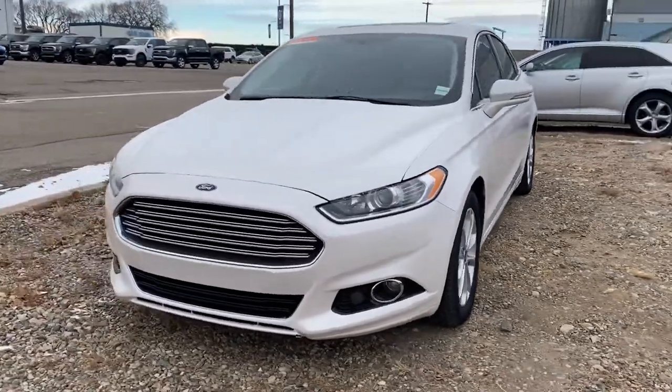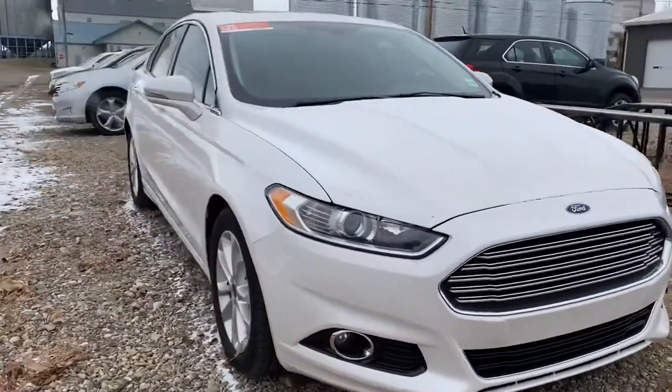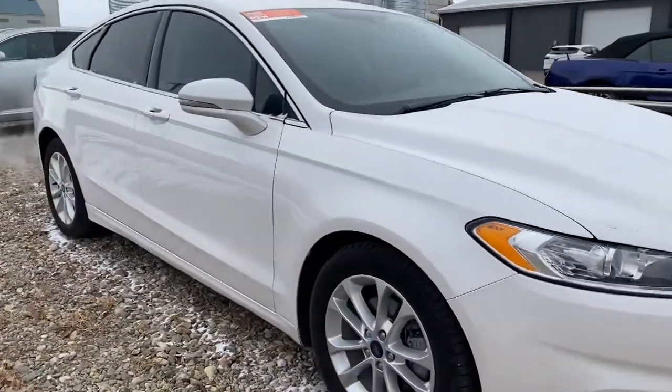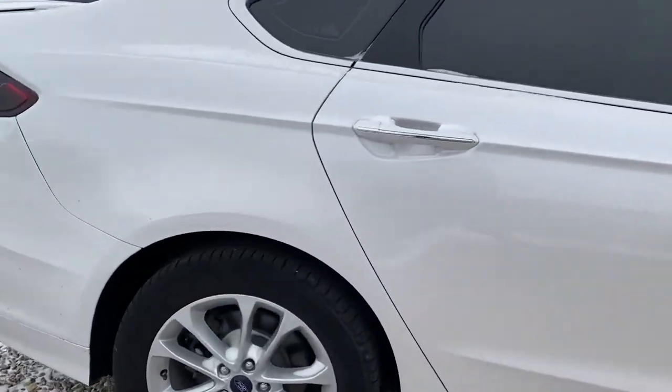Hi Shantara, it's Marisa here from Country Ford in Wilkie, and here's the video for you on the 2016 Ford Fusion Titanium all-wheel drive. We're just going to make our way around the vehicle so you can have a good look at it.